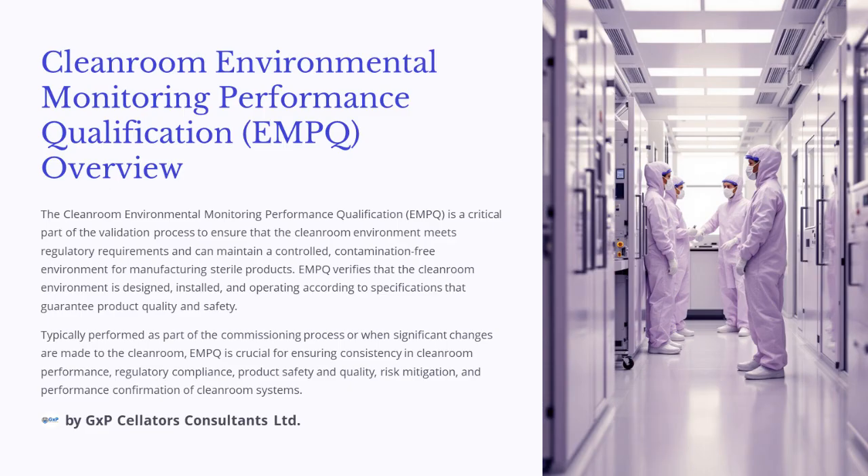Typically performed as part of the commissioning process or when significant changes are made to the cleanroom, EMPQ is essential for ensuring consistency in cleanroom performance, regulatory compliance, product safety and quality, risk mitigation, and performance confirmation of cleanroom systems.